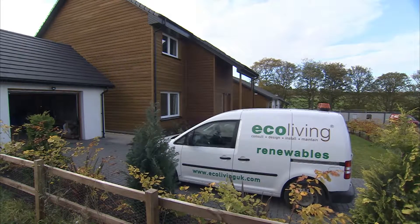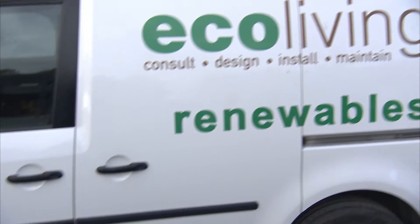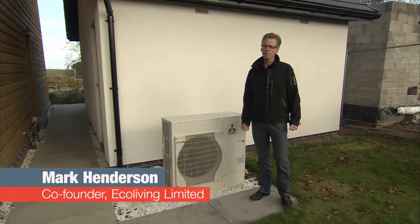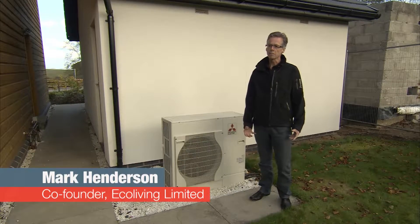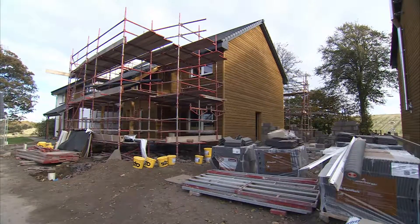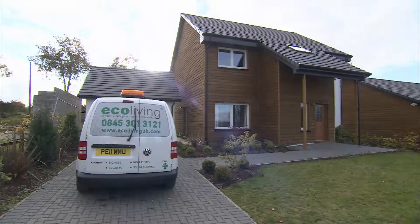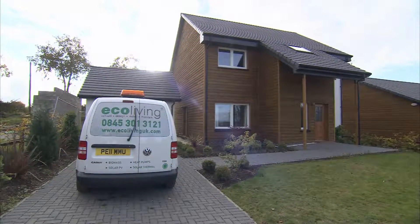Ecoliving was established 10 years ago. We are based in Glasgow but we operate nationally. We set up the company as one of the first companies in the UK to specialise in renewables. We've been involved in over 2,000 installations up and down the country, from individual dwellings to district heating systems.